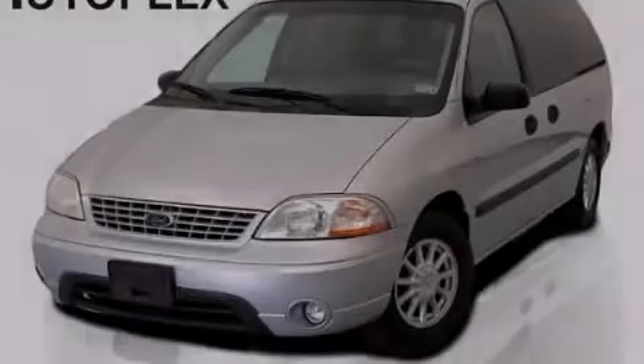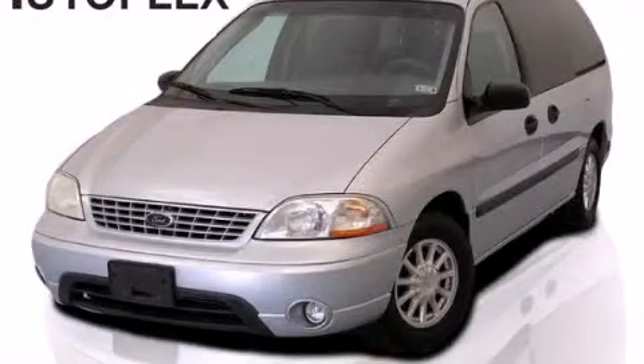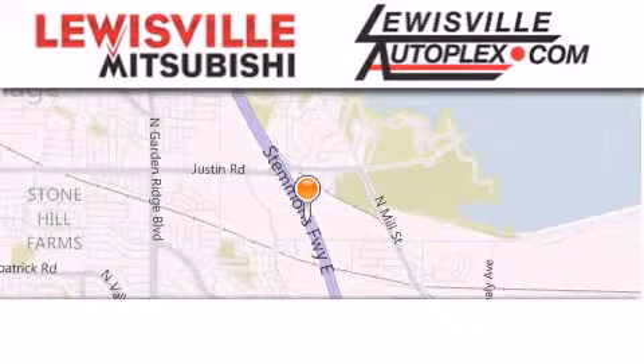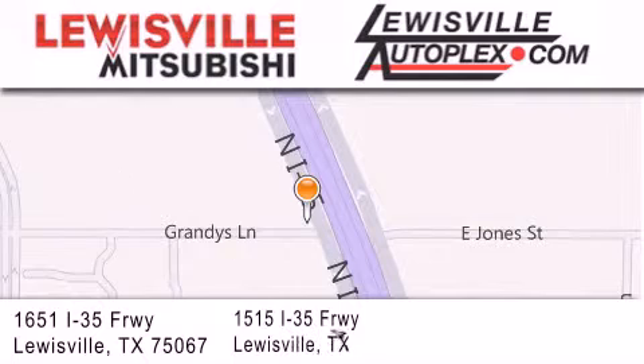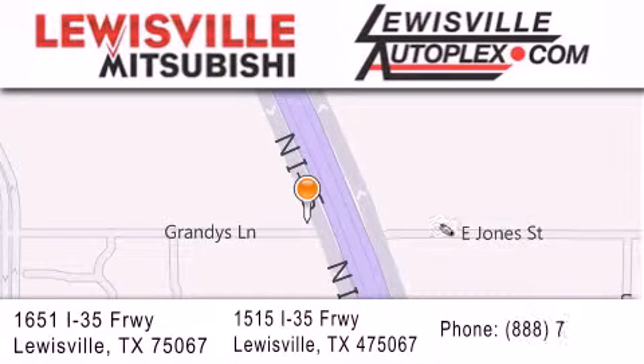Stop by today and test drive this vehicle for yourself. Thank you for considering Louisville Mitsubishi and Louisville Autoplex for your next new or pre-owned vehicle. If you have any questions, please visit our websites, give us a call, or stop by one of our dealerships. We are conveniently located in Louisville on Interstate 35 between Corporate and Business 121.